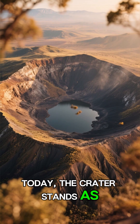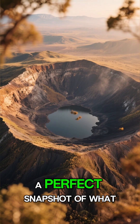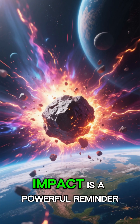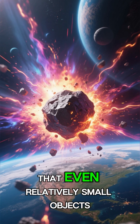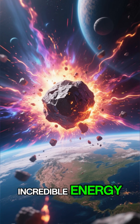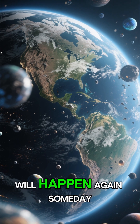Today, the crater stands as a natural time capsule, a perfect snapshot of what an asteroid strike looks like. The meteor crater impact is a powerful reminder that even relatively small objects from space can unleash incredible energy — and yes, impacts like this will happen again someday.